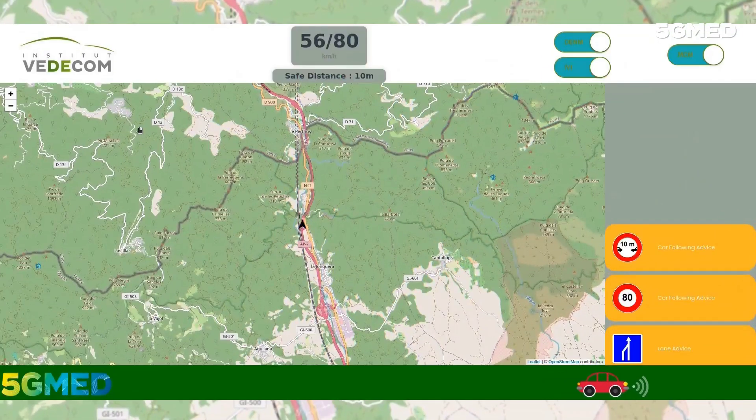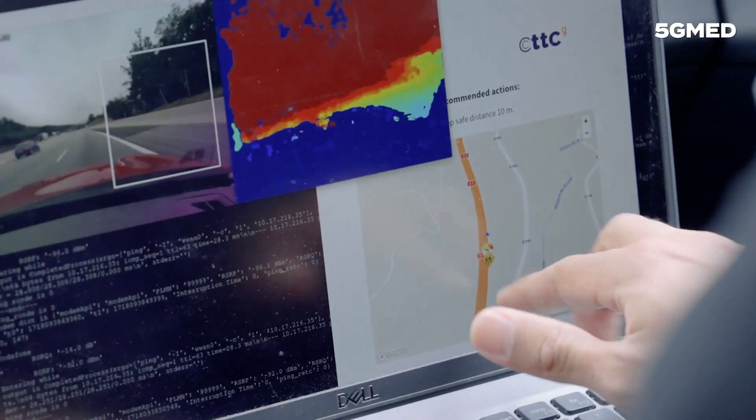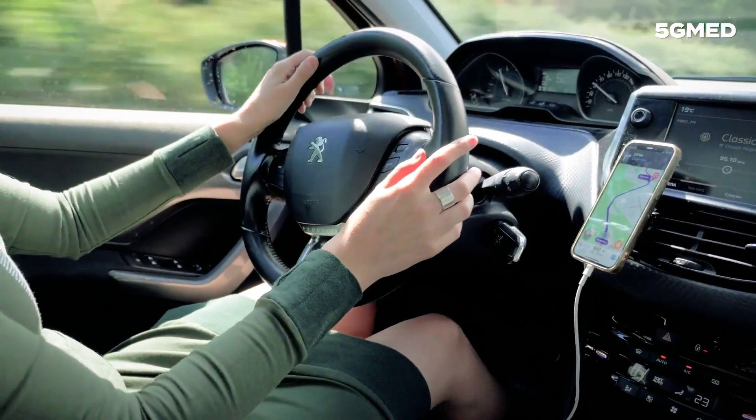The generated hazard and traffic recommendation is displayed in the TCU dashboard of other cars. The TCU dashboard updates with a traffic recommendation, ensuring drivers are informed and can take necessary actions.